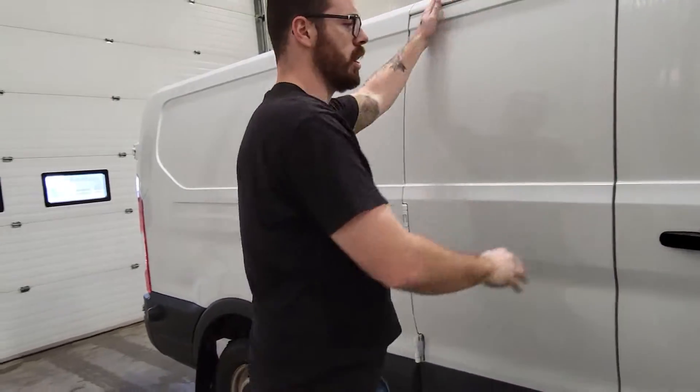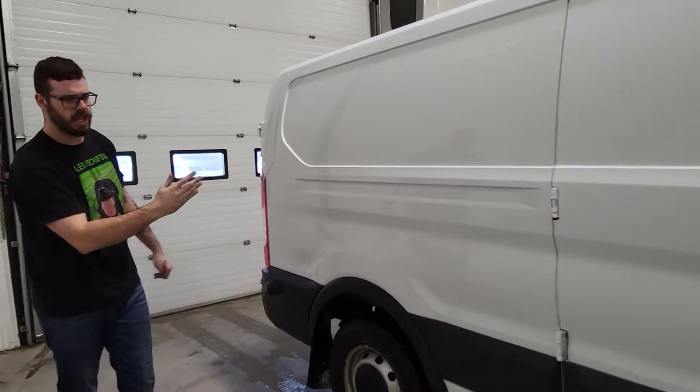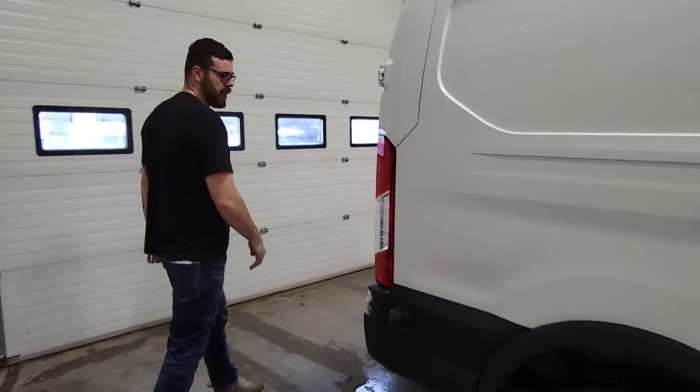This one is a low roof medium length model, so it is 18 to 20 inches longer than the standard model.